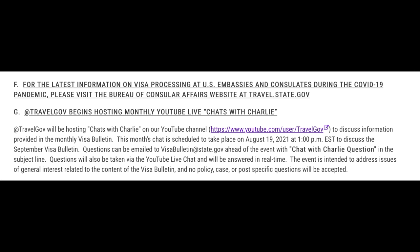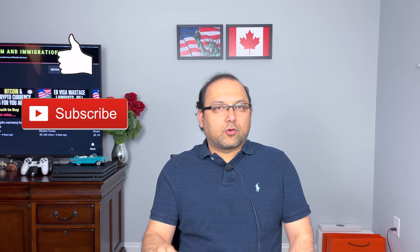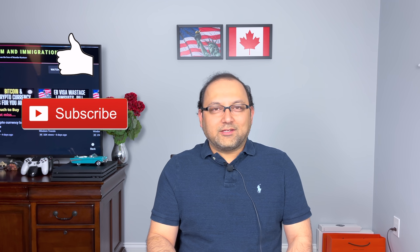I'm hoping everyone who applied for I-485 with a current date gets their green card before the end of the fiscal year. We may still get some surprises — the Chat with Charlie is scheduled for August 19th at 1 PM, about a week from now, and Charlie will have better insight into USCIS processing numbers. I'll be sure to make a prediction video for the October visa bulletin. Stay tuned, subscribe to my channel, and if you liked this video, please hit the like button. I'll see you in the next one.